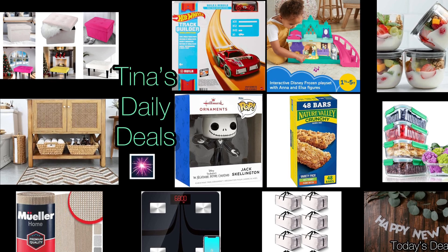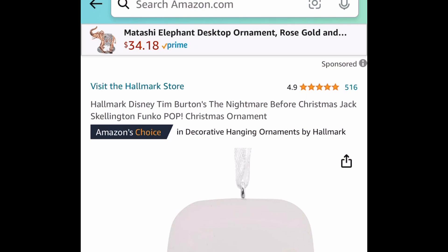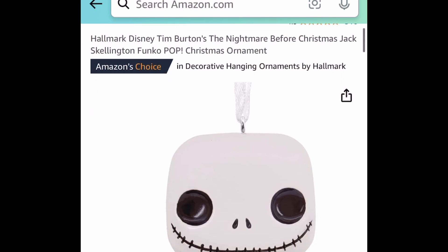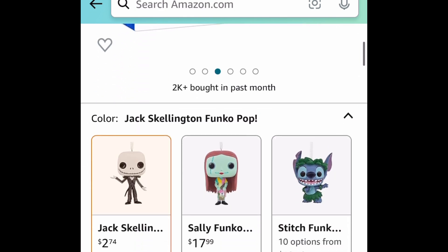Without further ado, let's go ahead and get started. Starting with Christmas clearance — if you know someone who loves Jack Skeleton, you might want to snag this now. It's by Hallmark. This is a Christmas ornament and it's only $2.74.